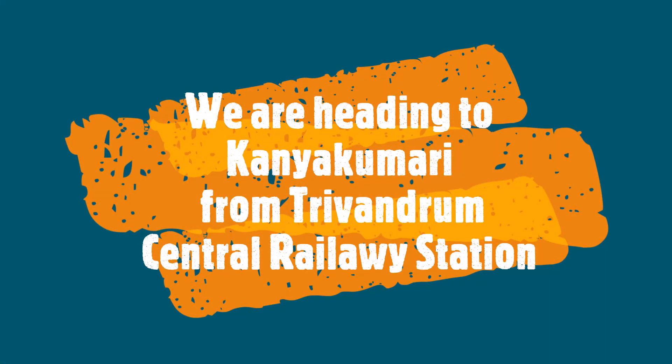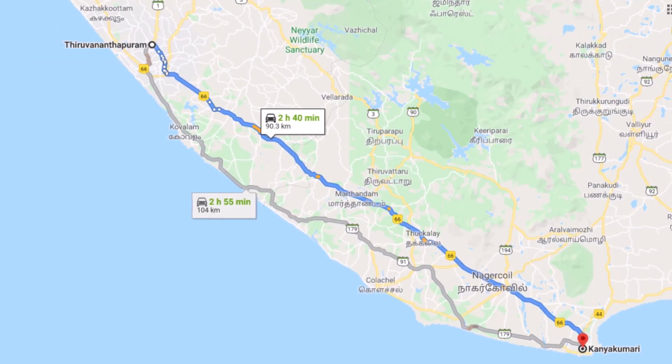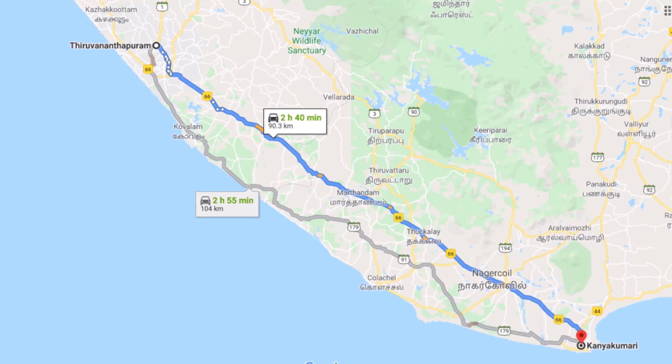Last two days we were staying at Kovalam Lighthouse Beach and saw the beauty of Kovalam and the backwaters. Today morning, saying goodbye to Kovalam Lighthouse, we are starting our journey to Kanyakumari.